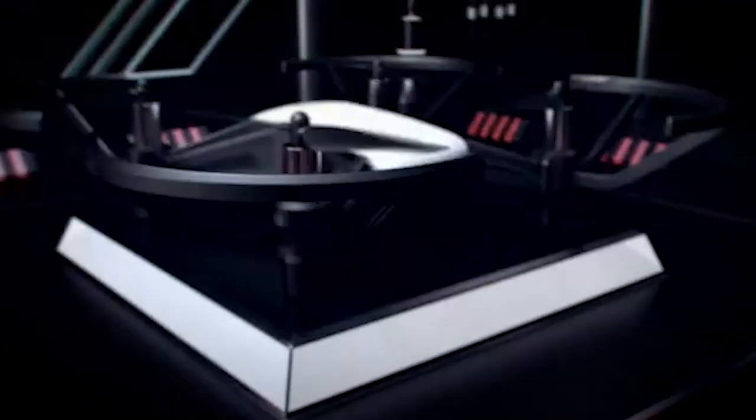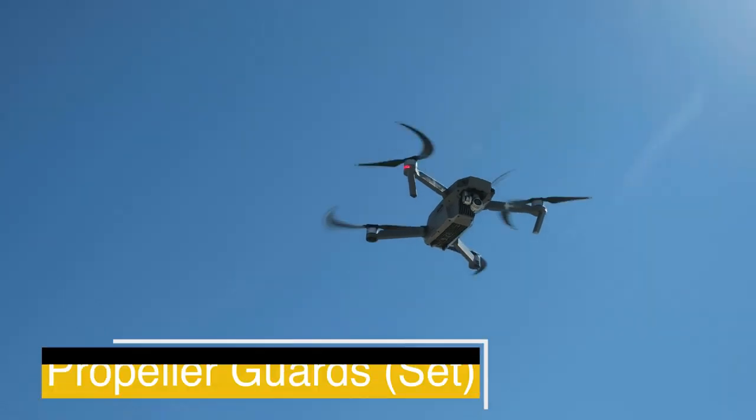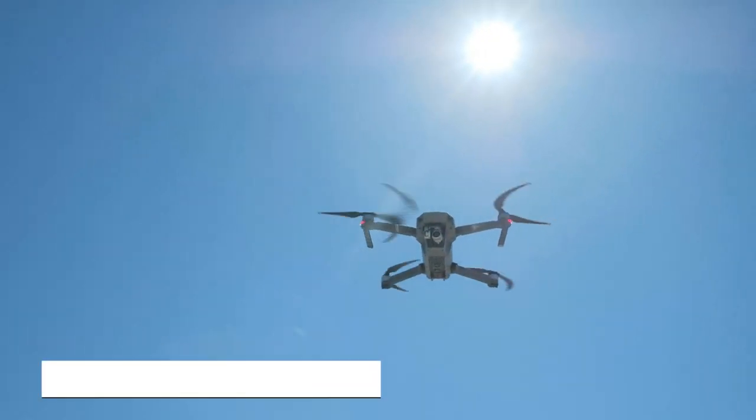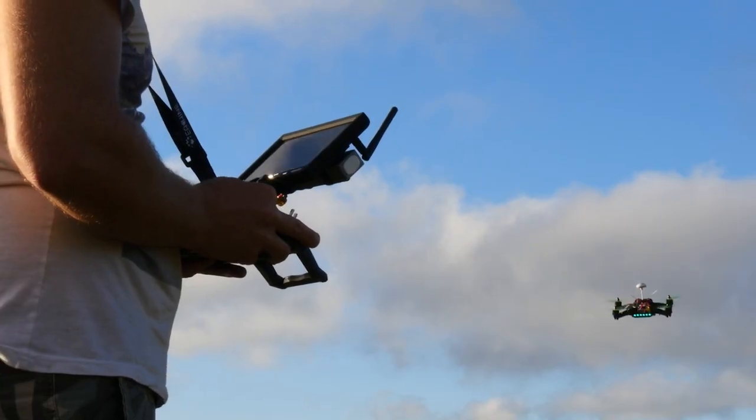You can perform awesome tricks with this mini drone. With this drone you get 4x propellers, a pair of propeller guards, a battery, a micro-USB cable, and a propeller removal tool. So if your kids want a drone, go and buy it for them right now.